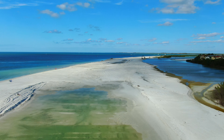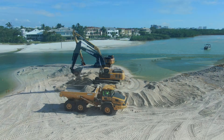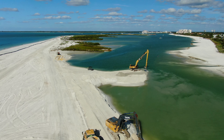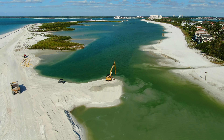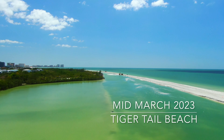You can see how the washover from prior storms practically eliminated the barrier and moved sand all the way into the mangroves, while blocking the passage of water into the Tigertail Lagoon. Next, the waterway leading into the Tigertail Lagoon was almost completely blocked and needed to be reopened to restore the flow of water into the lagoon.